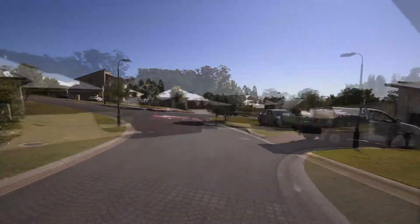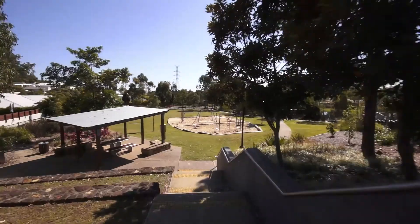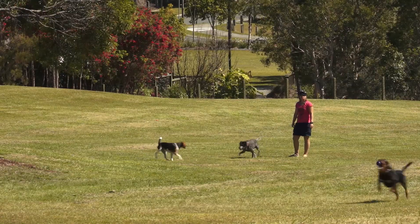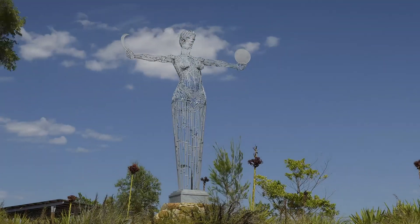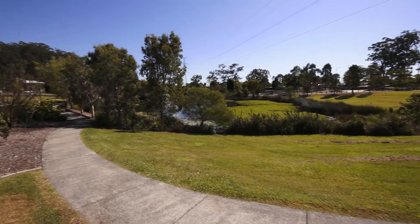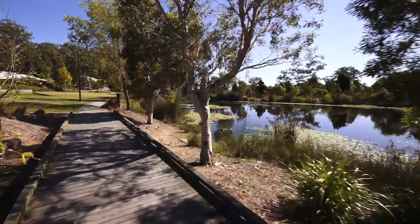The home is perfectly located in a quiet, family-friendly circuit street, only about 100 metres to a large grassy park for the kids to play, or let the dogs run free in the nearby fenced dog park. The estate is surrounded by natural beauty, with over 15 kilometres of walking trails. Close to all facilities with some of the Gold Coast's best schools close by.